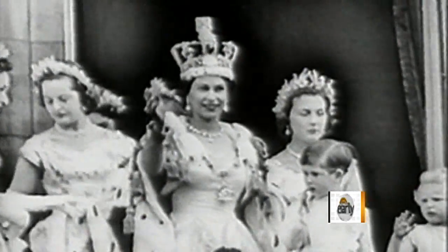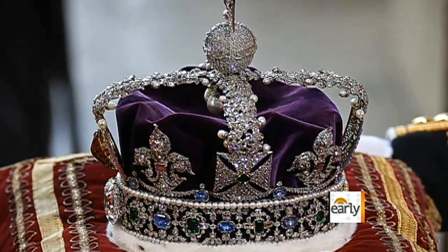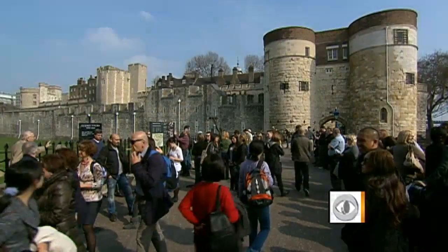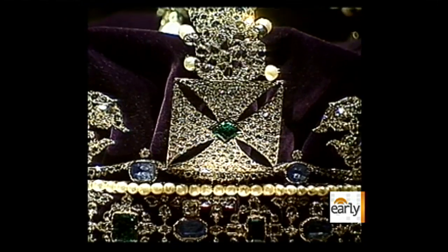This imperial crown worn by Queen Elizabeth has more than 2,800 diamonds alone. They are an iconic item, and the rest of the world looks on in great awe. But you don't need a royal invitation to see these priceless gems. Each year, more than two million people wind their way through the Tower to catch a glimpse of the crowns, scepters, and some of the largest diamonds in the world.